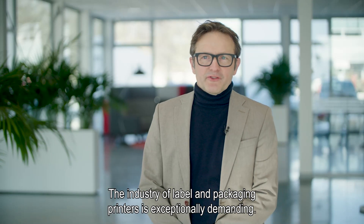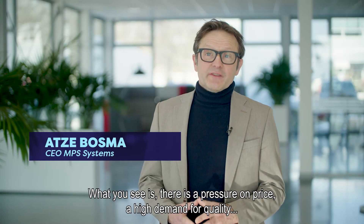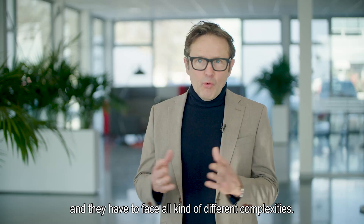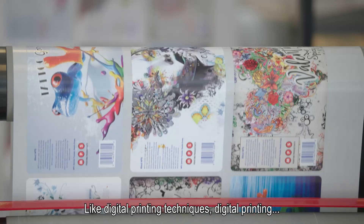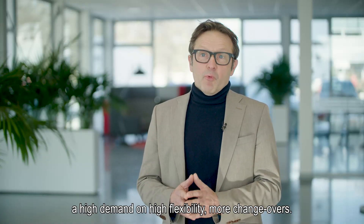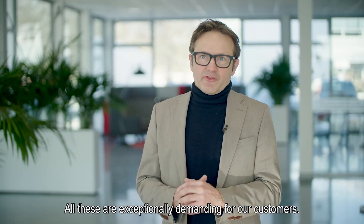The industry of label printers and packaging printers is exceptionally demanding. There's pressure on price, there's a high demand for quality, and they have to face all kinds of different complexities like different printing techniques, digital printing, high demands on flexibility, more changeovers — and all these are exceptionally demanding for the customers.